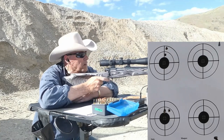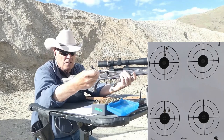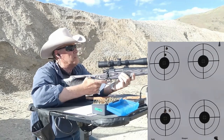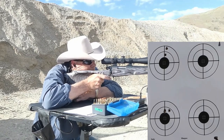3,046 so far — no sticky bolt lift, primers look fine. Good old Winchester 760, never let me down. Let's see if I can tighten this up a little.